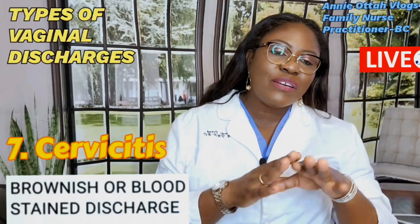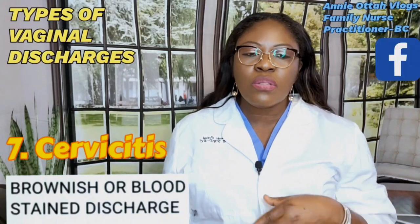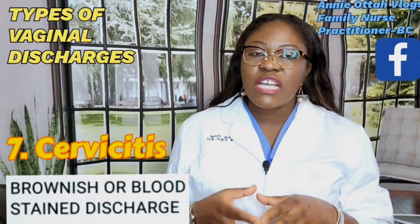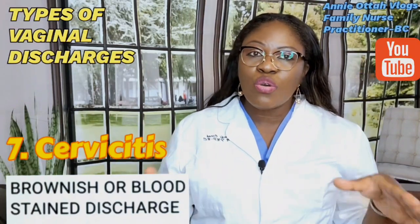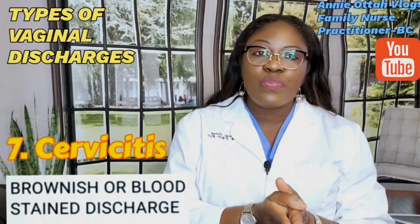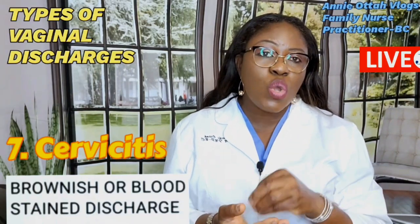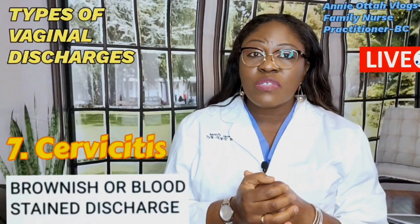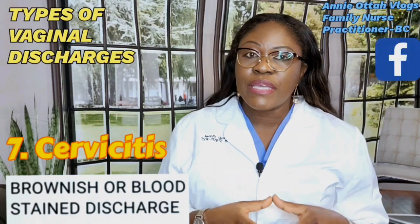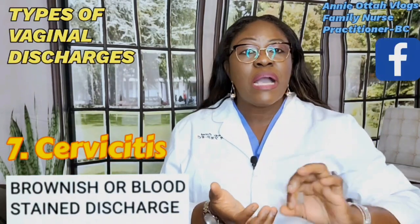Another concern is cervicitis, cervical polyps, or precancerous and cancerous growths in the vaginal or genital tract. The person will have brownish discharge, bloody stains in their underwear or pad, or bloody discharge not related to their menstrual period or postpartum. When this happens, see your doctor immediately, as it can be a sign of something very serious, including precancerous cell growth. You need a diagnosis to rule out critical conditions.